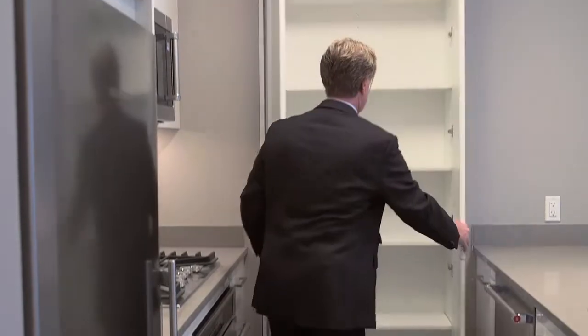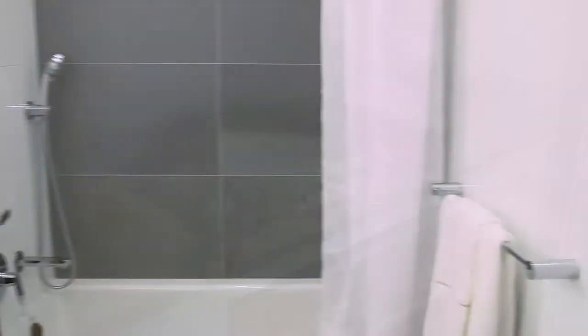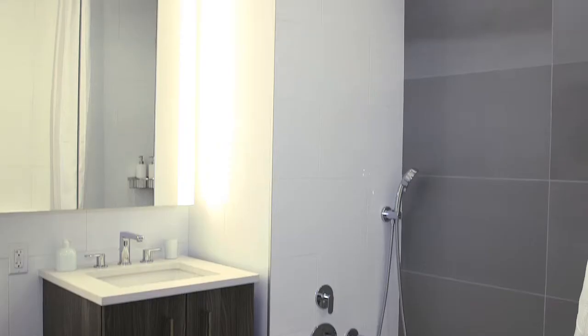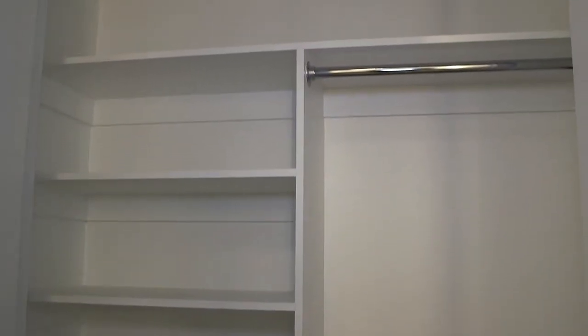There's a standard work triangle design in the kitchen — refrigerator, sink, and stove — with plenty of counter space. The bathrooms offer additional storage with mirrored medicine cabinets and feature recessed hotel-style shower curtain rails. The built-out closets offer more storage than most other apartments in the city.